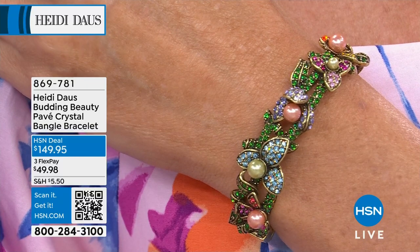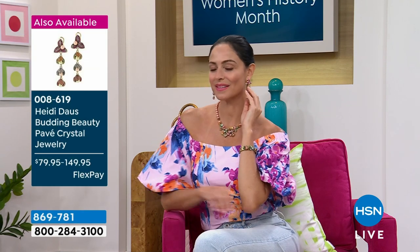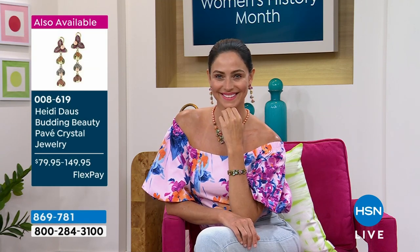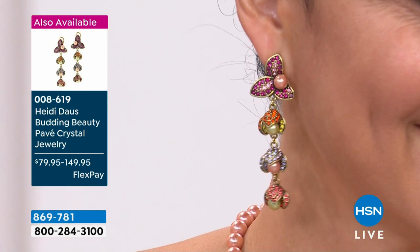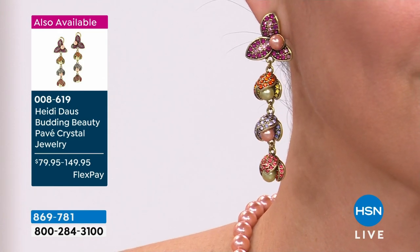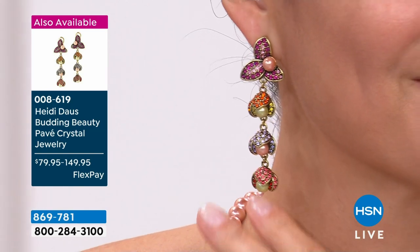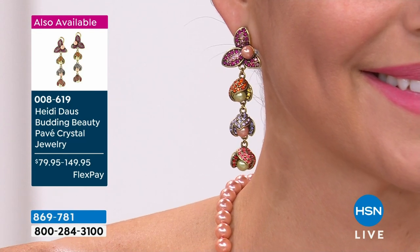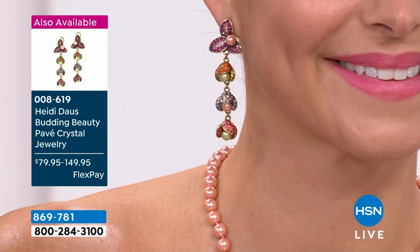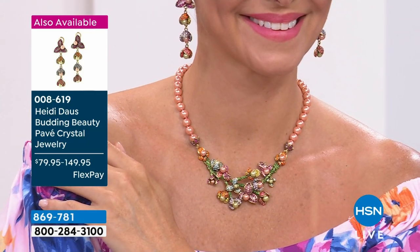The masters making our jewelry are literally teaching the younger generation how to do this because they're disappearing. What a sad thing. When I think about how gorgeous all these pieces are, I really implore you — when you get these pieces home, take them out of the box and really study them. Look at the front, the back, the inside, the outside, every which way, because love goes into every single piece of this jewelry.